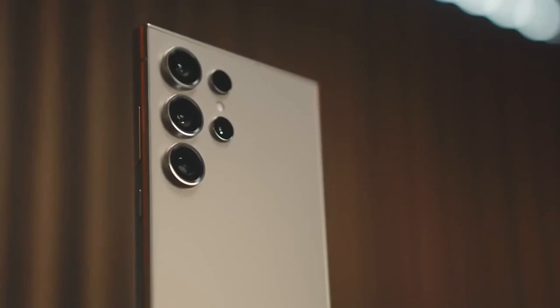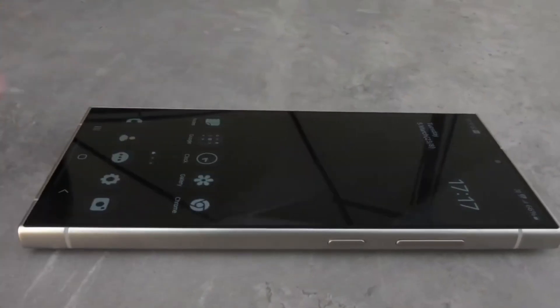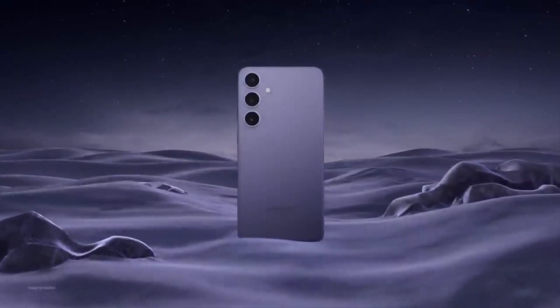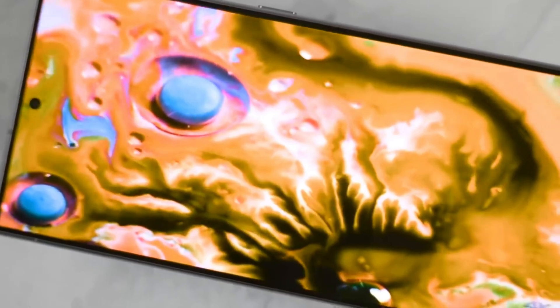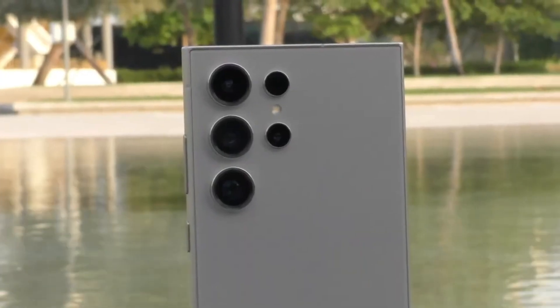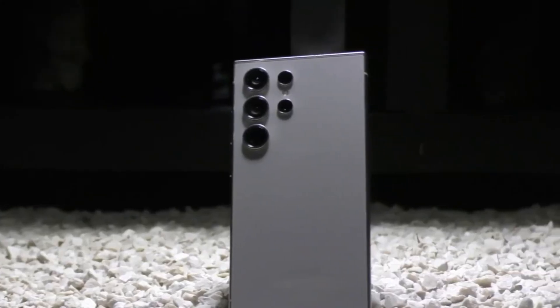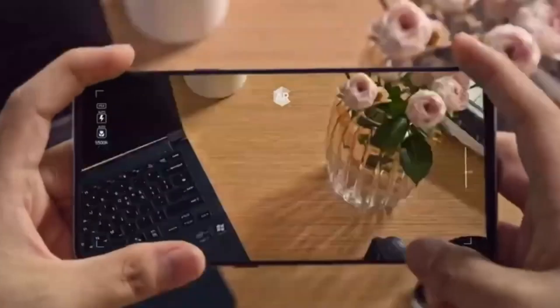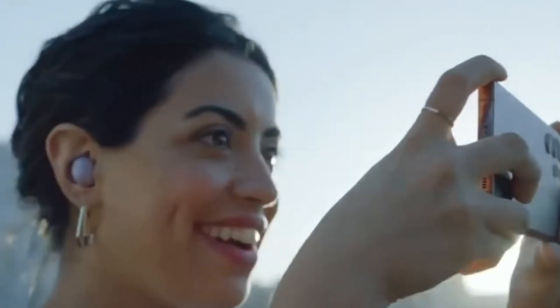Today we are diving into the latest buzz surrounding the upcoming Samsung Galaxy S25 Ultra. This phone is shaping up to be a true game-changer in the world of smartphones. Samsung seems laser-focused on making the S25 Ultra the king of smartphones in 2025, using a two-pronged attack: a monstrous camera system and mind-blowing performance upgrades.